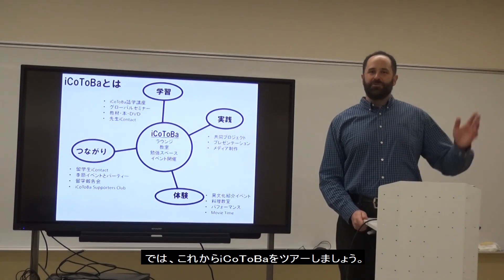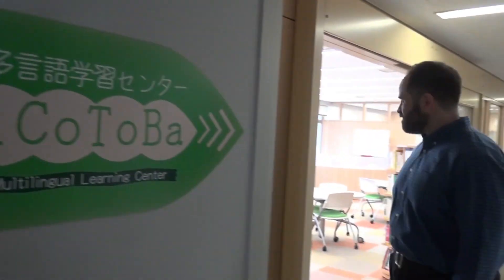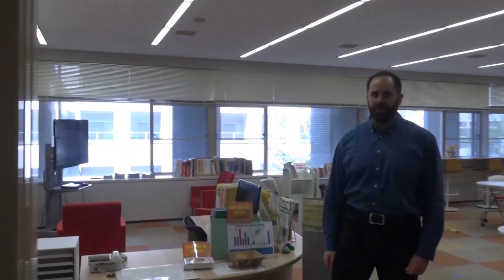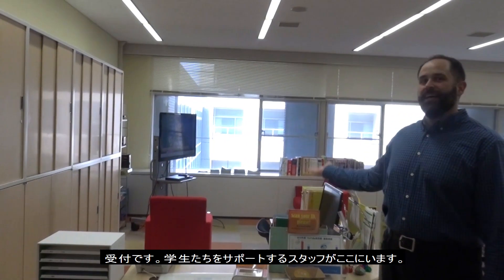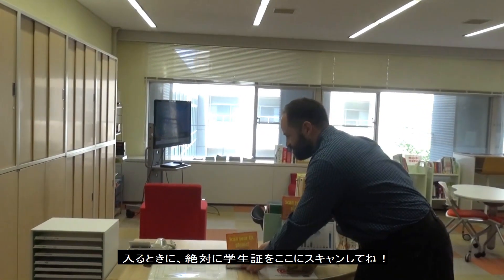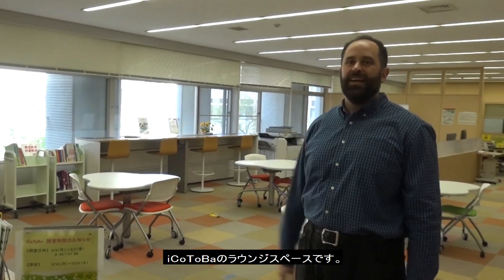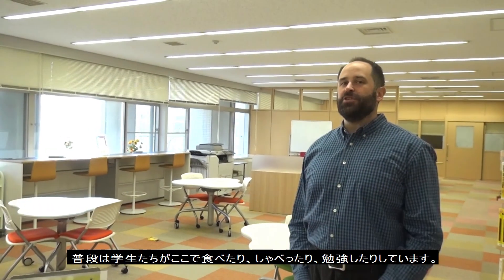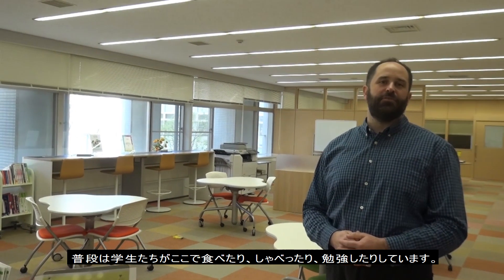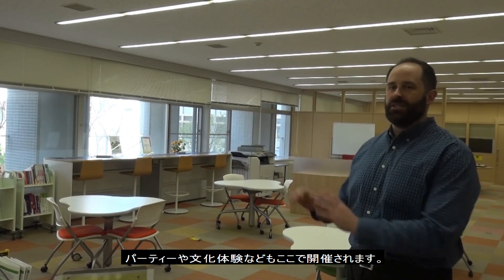I'm going to take you on a tour of Aikotoba's space right now. This is the entrance to Aikotoba on the second floor of the E-Building. Come on in. This is our front desk, or uke-tsuke, and there is staff here at all times to help you with many different things. An important point: please scan your ID when you come in. This is our lounge space — usually there are students talking, eating, chatting, and having many different learning experiences. This is also where we have parties or intercultural workshops.